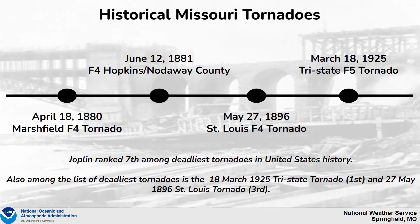Joplin ranked seventh among the deadliest tornadoes in United States history. Also among that list was the Tri-State tornado, which remains the deadliest tornado in United States history to this time, and the May 27, 1896 St. Louis tornado, which was the third deadliest of all time.